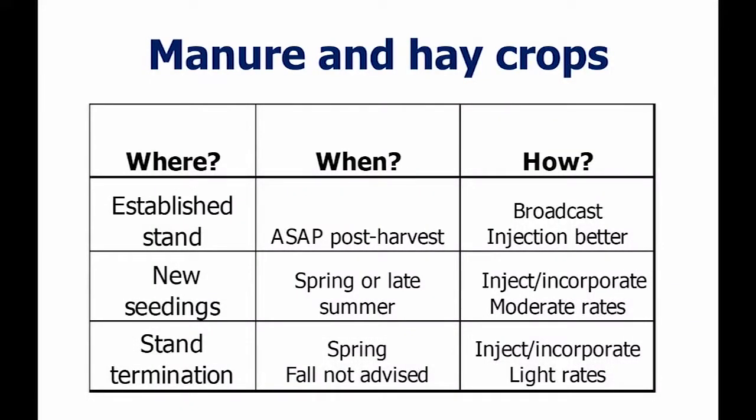Where, when, and how? Established stands before new seedings, and at stand termination, are typical places for manure — whether it's a spring or fall seeding. For an established stand, apply as soon as possible: the second you get that hay harvested, the quicker you can get that manure on, the better. Once regrowth starts, you have higher risk for damage and yield loss, particularly with alfalfa, which does not like to be driven on — the crowns are very sensitive. The typical method is broadcast, but injection is better.